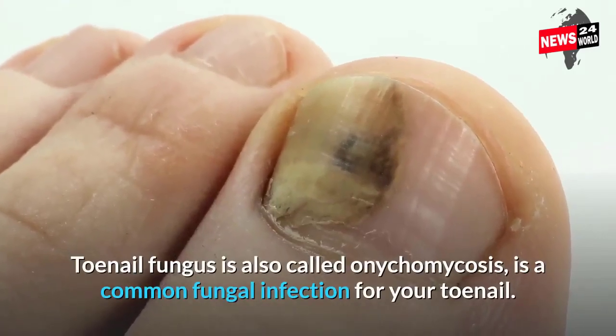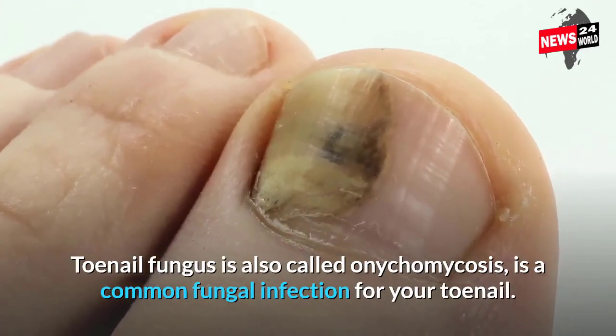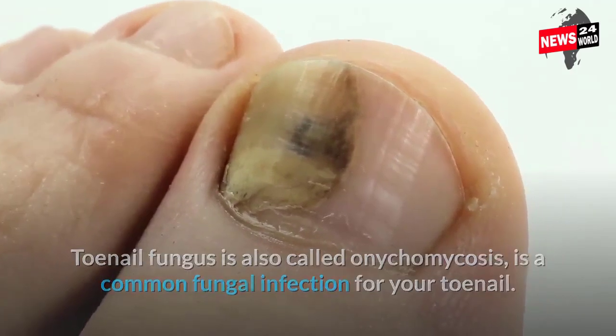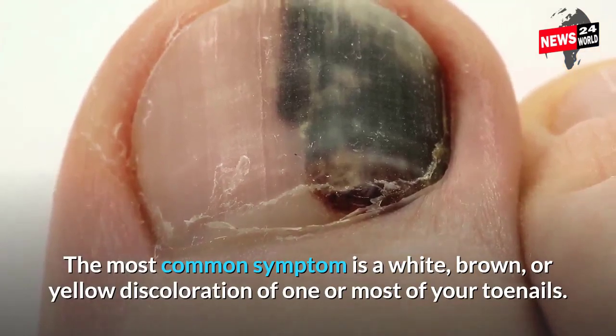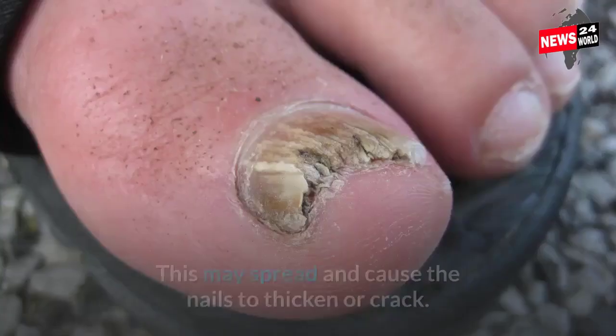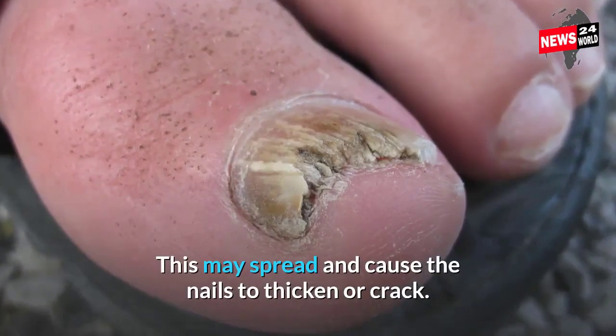Toenail fungus, also called onychomycosis, is a common fungal infection of the toenail. The most common symptom is a white, brown, or yellow discoloration of one or more of your toenails. This may spread and cause the nails to thicken or crack.